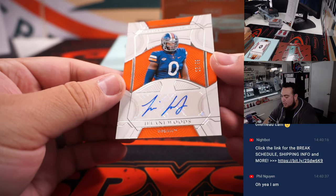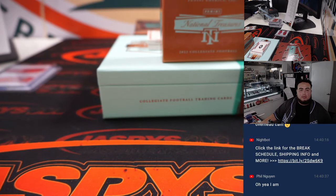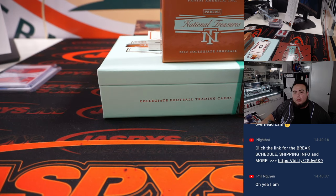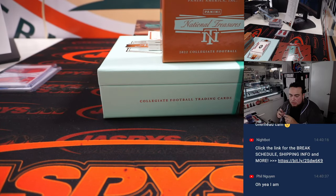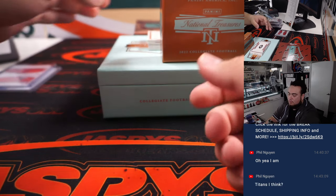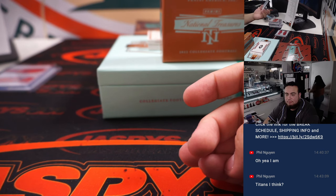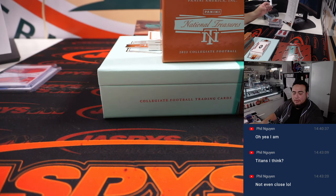We got a Jelani Woods for Virginia. I personally don't know who this guy goes to — actually, Indianapolis Colts, tight end. So that's Colts going straight up to James.